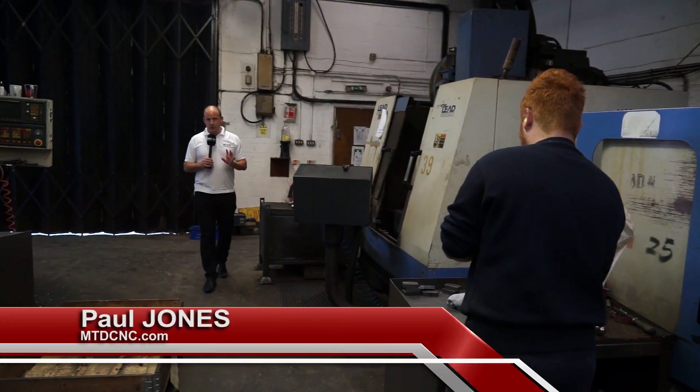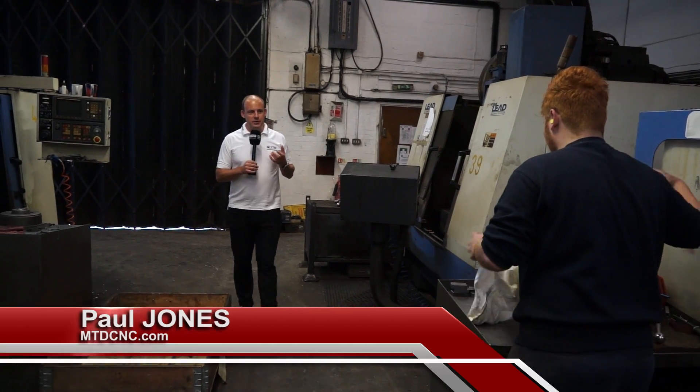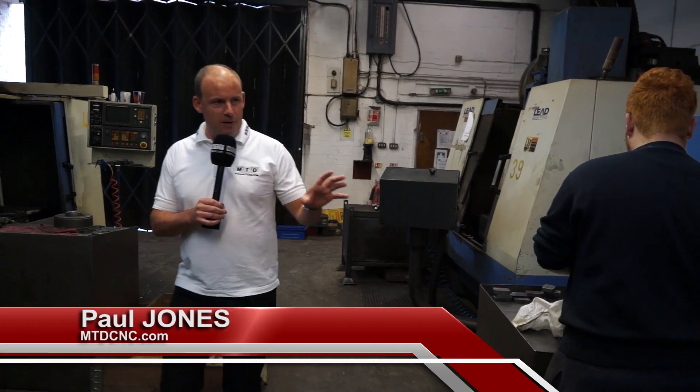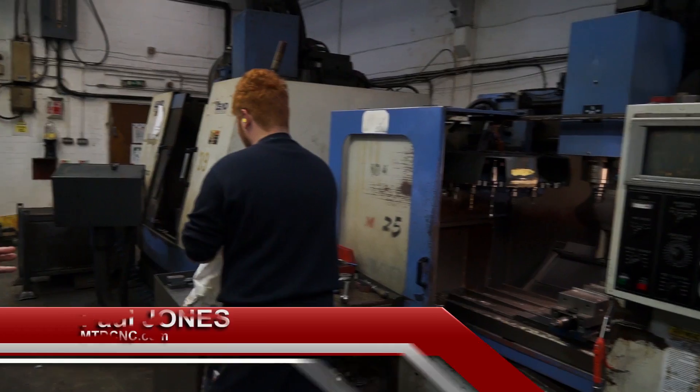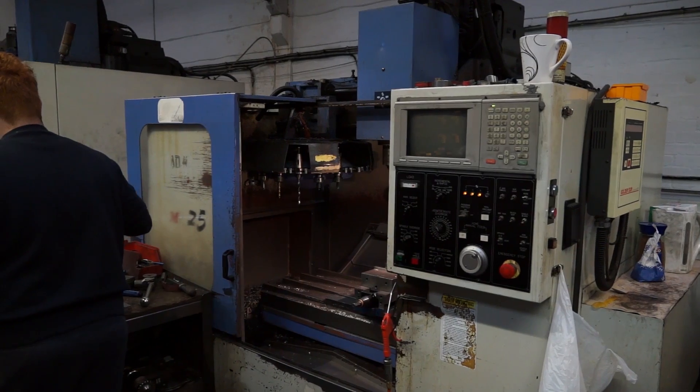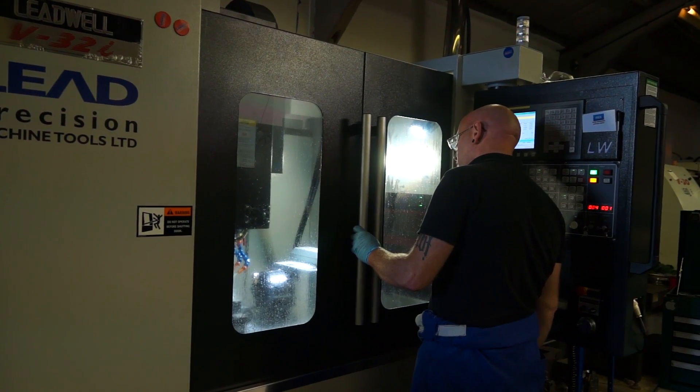I'm in the second of their four units here and this is quite interesting because it brings back memories from me being a machinist. Here to the left we've got one of the first Levwell machines that they actually bought. This has got a fourth axis on it, but when we have a look at the new machine shortly you'll get a flavor for the difference between the old technology and what's now offered by Lead Precision Machine Tools on new machines.